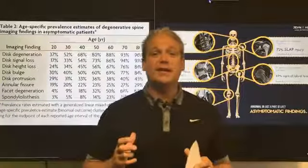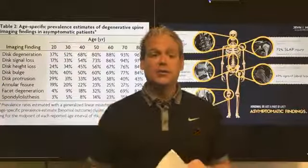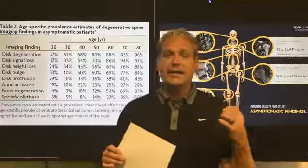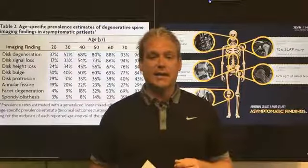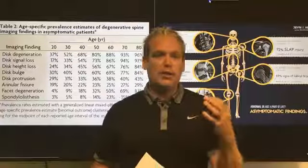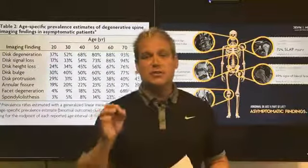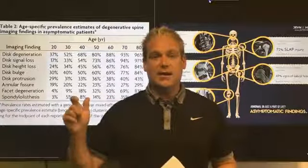Hi there, Dr. Andrew Grecky, physical therapist, owner of Superior Physical Therapy. Today I want to answer a question that I get asked almost every single day. The question is: should I get an MRI if I have back pain?